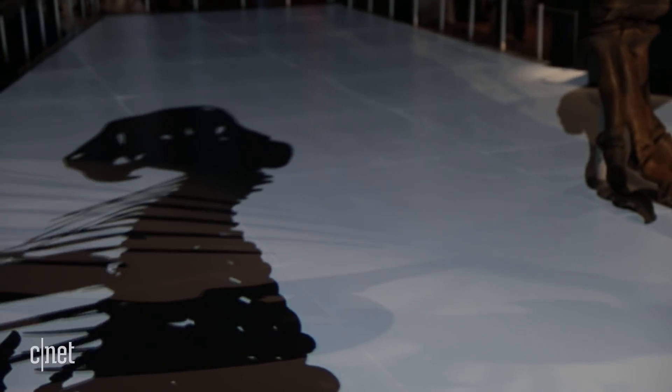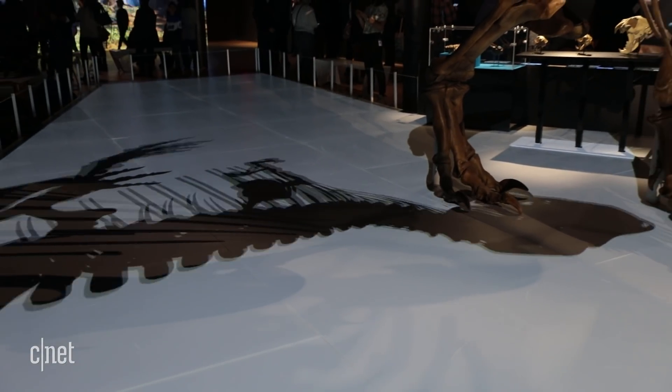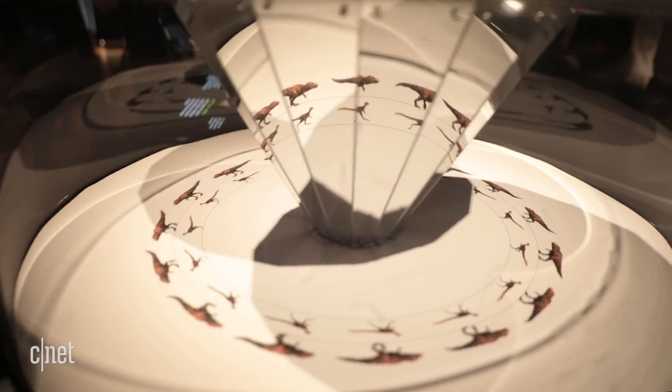Our view on dinosaurs and their lives has changed as more and more data is collected. There are around 40 skeleton samples of the T-Rex available today. Ten years ago, that number was closer to seven or eight.